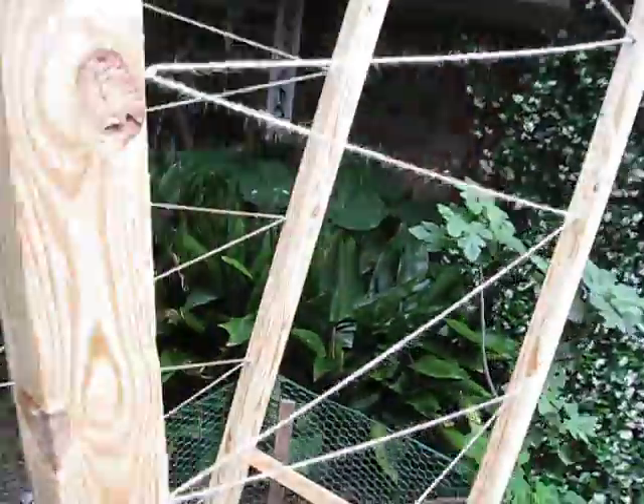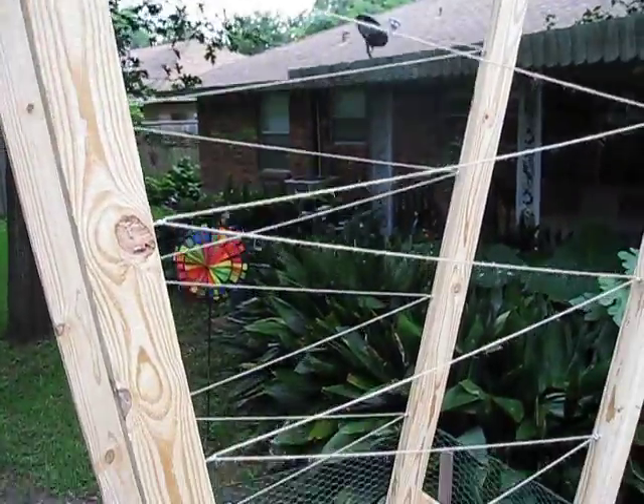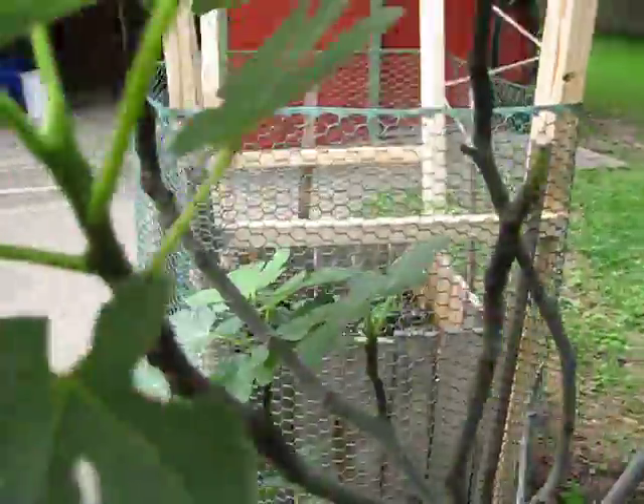I built this this weekend — it needs a little bit more reinforcing. Tried doing it with just what I had on hand and it wasn't quite enough, so I need to go get some one-by-fours to reinforce it.